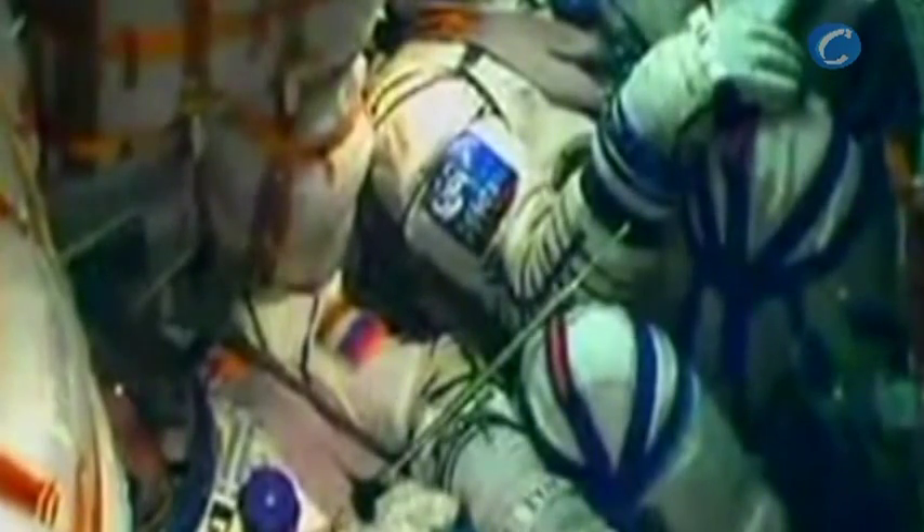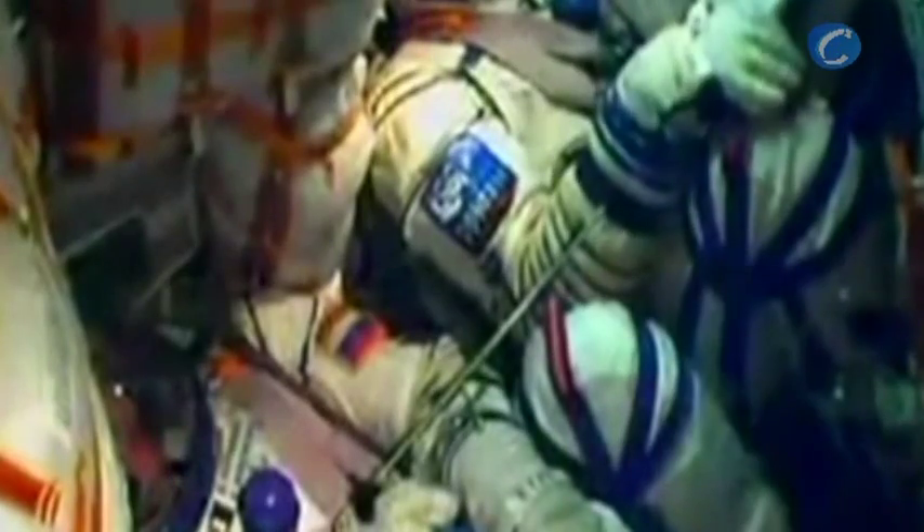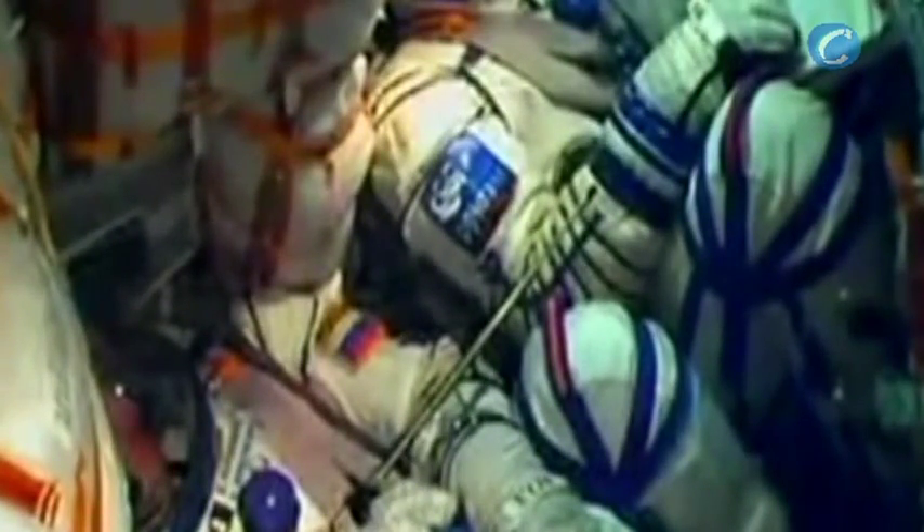Eight minutes since the launch of the Soyuz spacecraft, and three explorers headed for the International Space Station. All systems working normally. Powered portion of the flight is nearly over, with the third stage performing nominally.